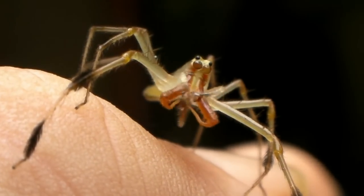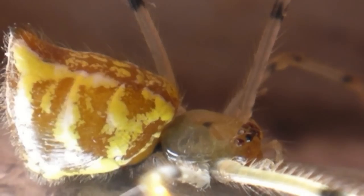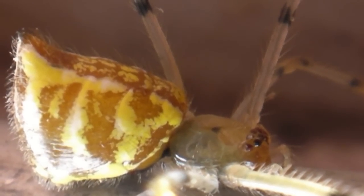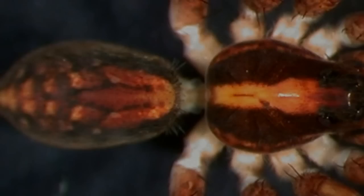Spiders also pressurize hemolymph for hydraulic limb movement. A spider's heart is located in a vulnerable position, on the front dorsal side of the abdomen, in a muscular cavity called the pericardial sinus. The tube-shaped heart pumps from back to front, forcing hemolymph through the bifurcating aorta and into arteries that feed the legs and the central nervous system.